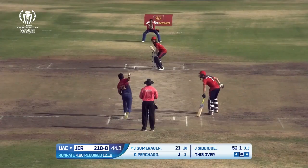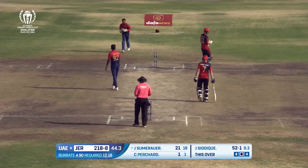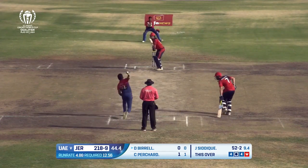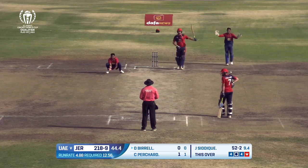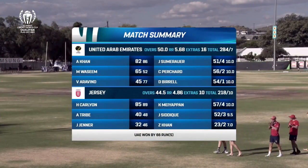And that's the wicket — down the wicket and beautifully bowled by Sadiq, goes for a Yorker. And there you have the match summary.